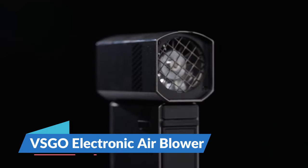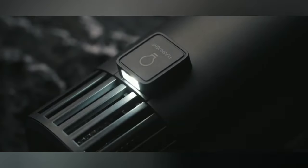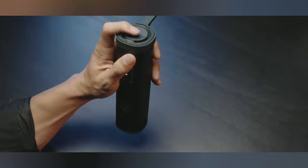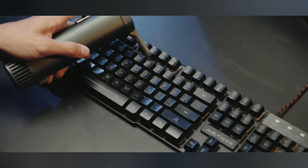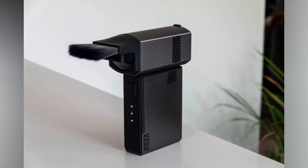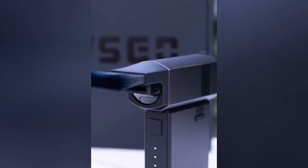The VS Go electronic air blower is a photographer's dream for battling dust. This isn't your average air blower — it's a high-tech USB rechargeable device that offers a powerful gust with adjustable settings to delicately remove dust from your precious camera sensors and lenses. It's like wielding the power of a miniaturized hurricane at your fingertips, ensuring your equipment remains spotless. The additional nozzle and brush attachments are thoughtful inclusions catering to various cleaning needs, while some may balk at the price of $99.